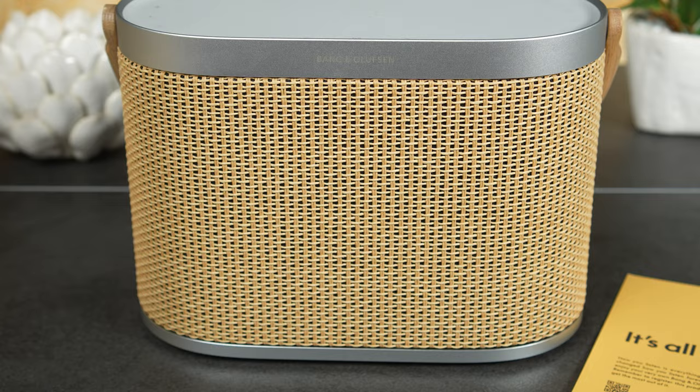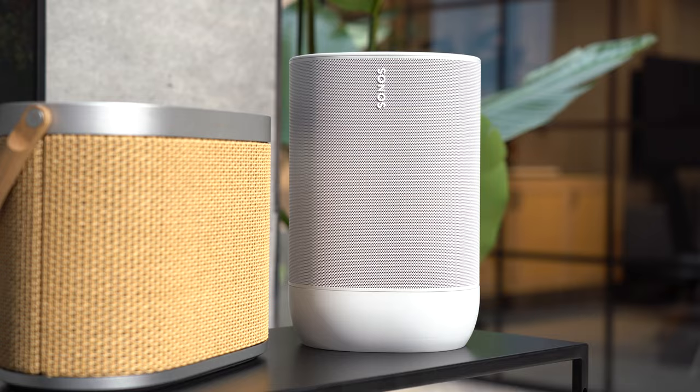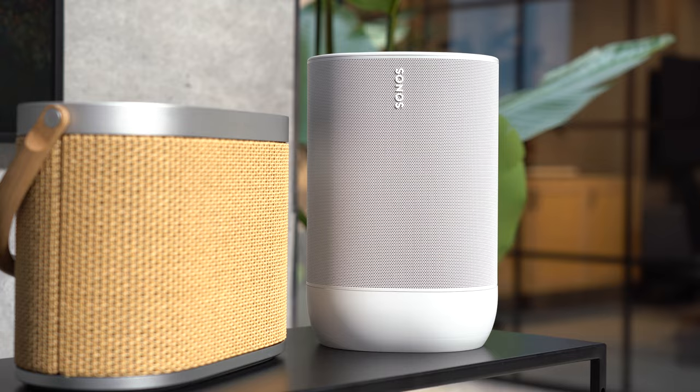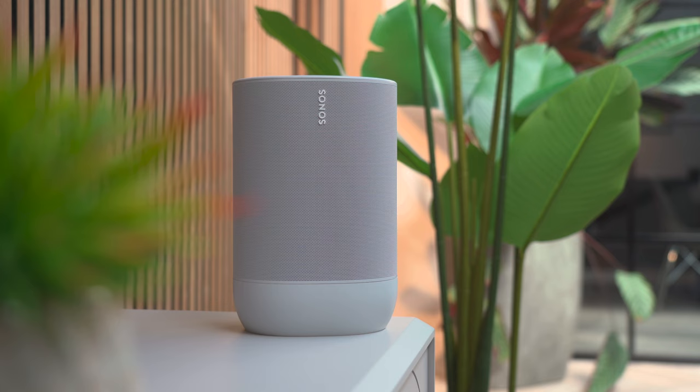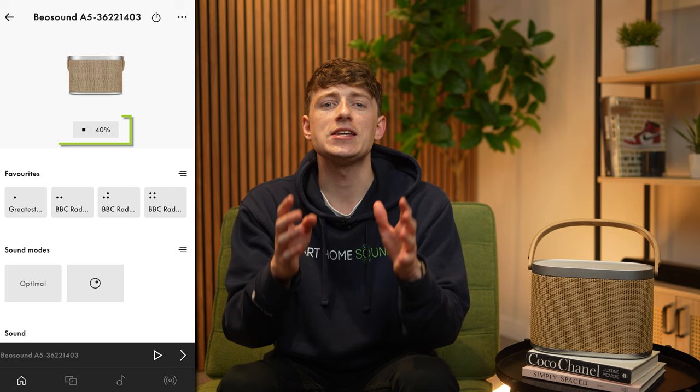What about battery? Well, this speaker offers 12 hours of battery life, which makes sense given what it's designed to do. Other heavy-duty portable speakers like the Sonos Move offer a similar battery life — the Move is 11 hours, for example. It's worth noting in the B&O app that you can see both the battery percentage and how long it has left in hours and minutes. I love this feature — 64% feels vague, but knowing you've got about 10 hours left is great.